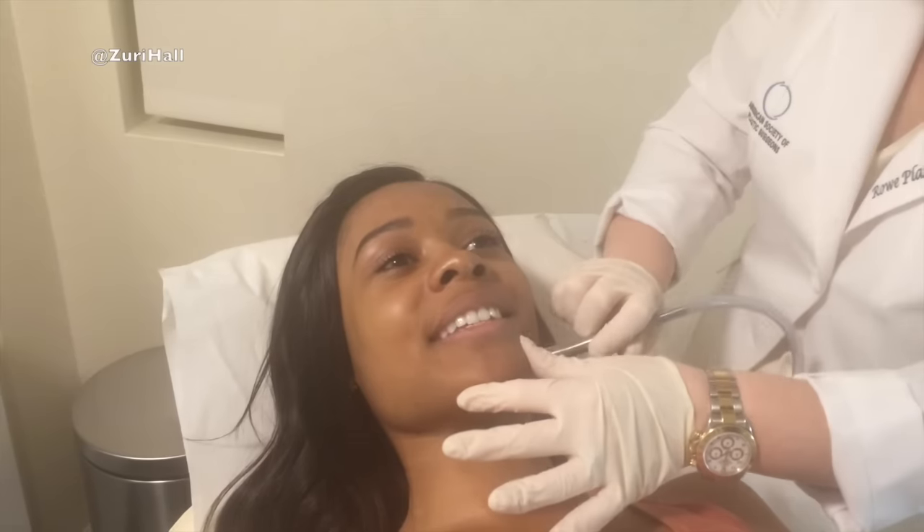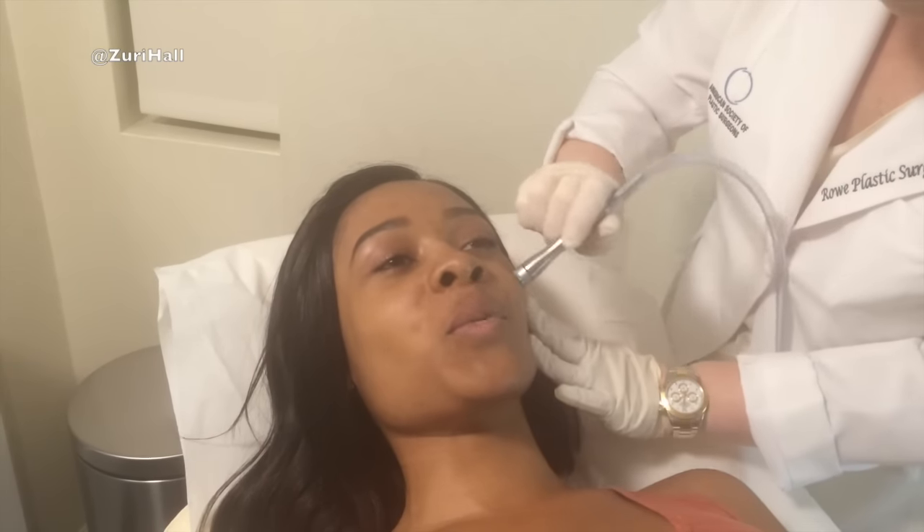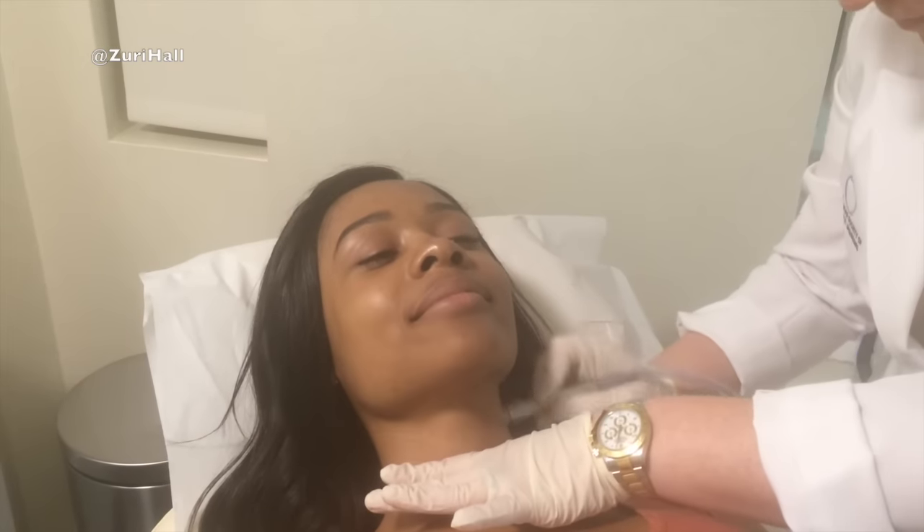It doesn't hurt at all — that's what's blowing my mind, that I waited this long to do it, because I always thought it would be super irritating. It's not. I feel like I put my face through worse just on a daily basis myself. They're gonna show me what they just sucked out of my face with the microdermabrasion.